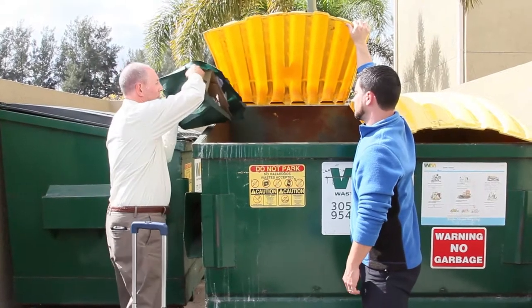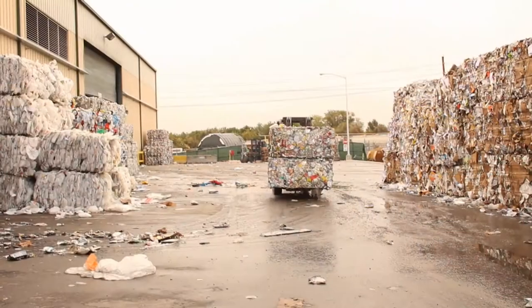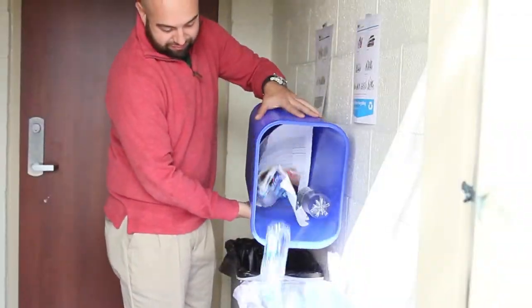Thank you for being part of the recycling community. There are many benefits to recycling. It preserves natural resources, is good for the environment, and may help to reduce your waste disposal bill.